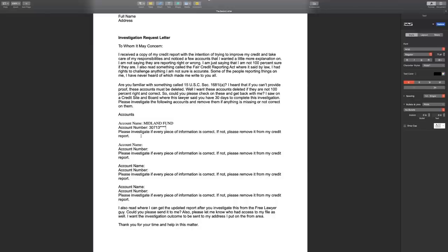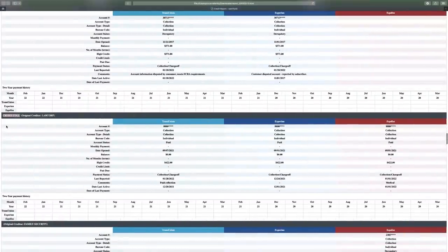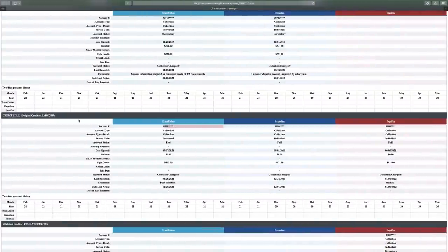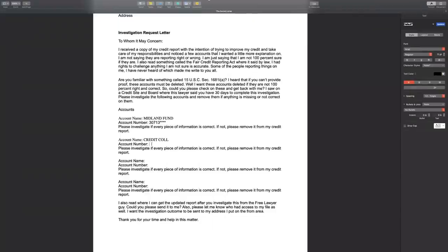Whatever accounts are holding your credit score back, list every single one. We're not going to wait and dispute five accounts, then a month later dispute another five. No — we're going to dispute every single account on your credit report that's hurting your credit score all at once. A lot of people tell you to dispute one, two, or three at a time. Nah, we're disputing all the accounts. Just dispute everything because your time is very valuable.